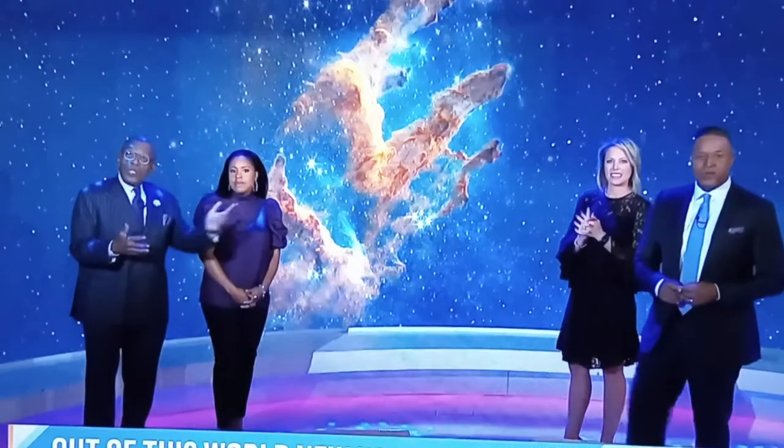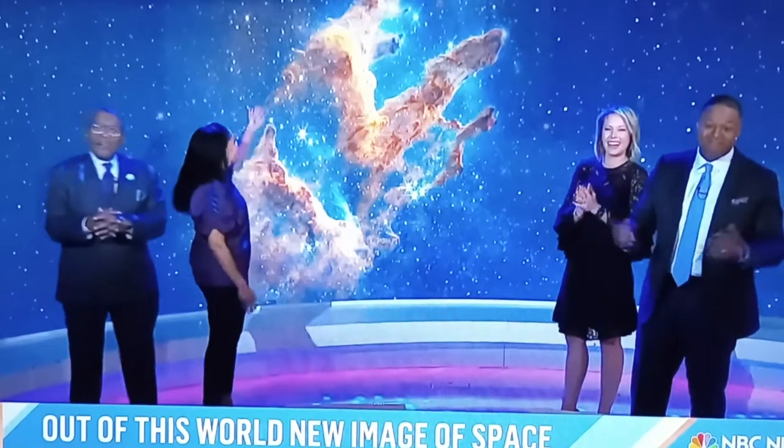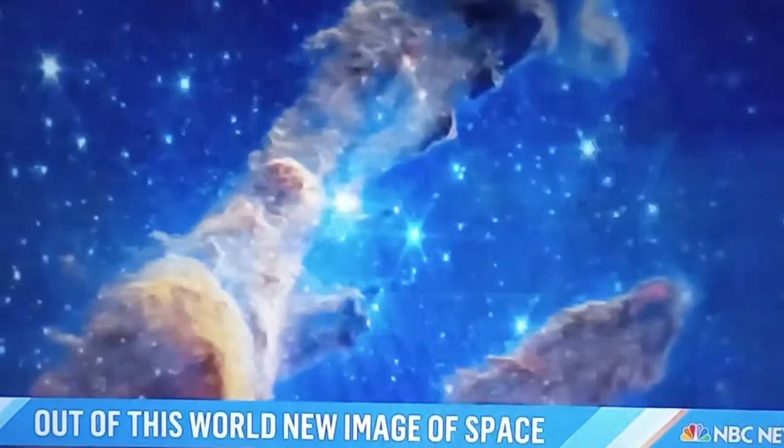It's an area where new stars are born. This is 6,500 light years from Earth.